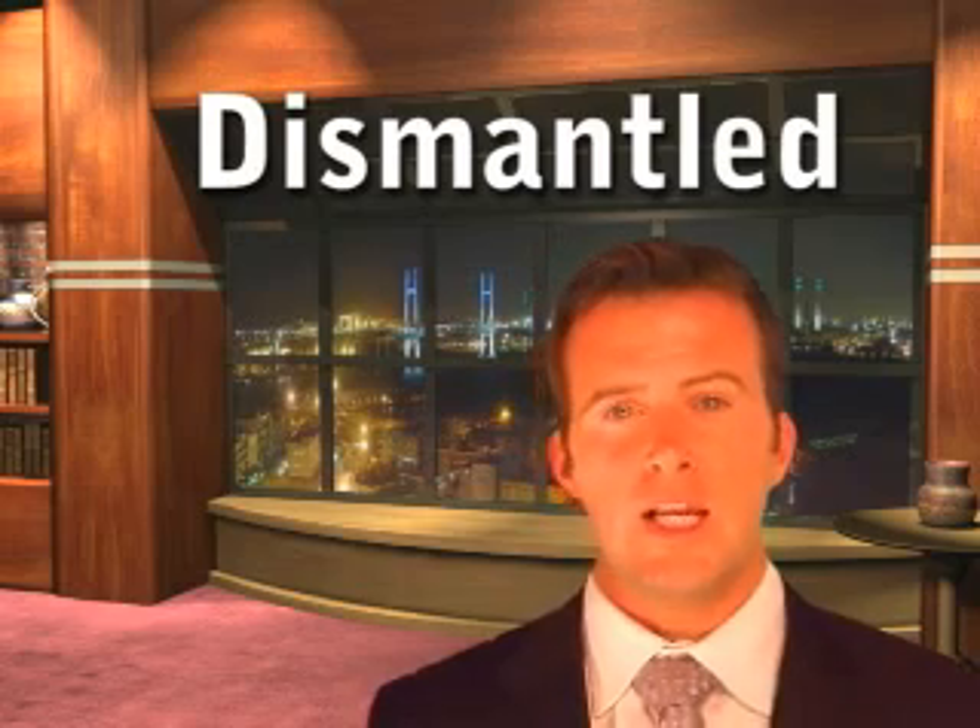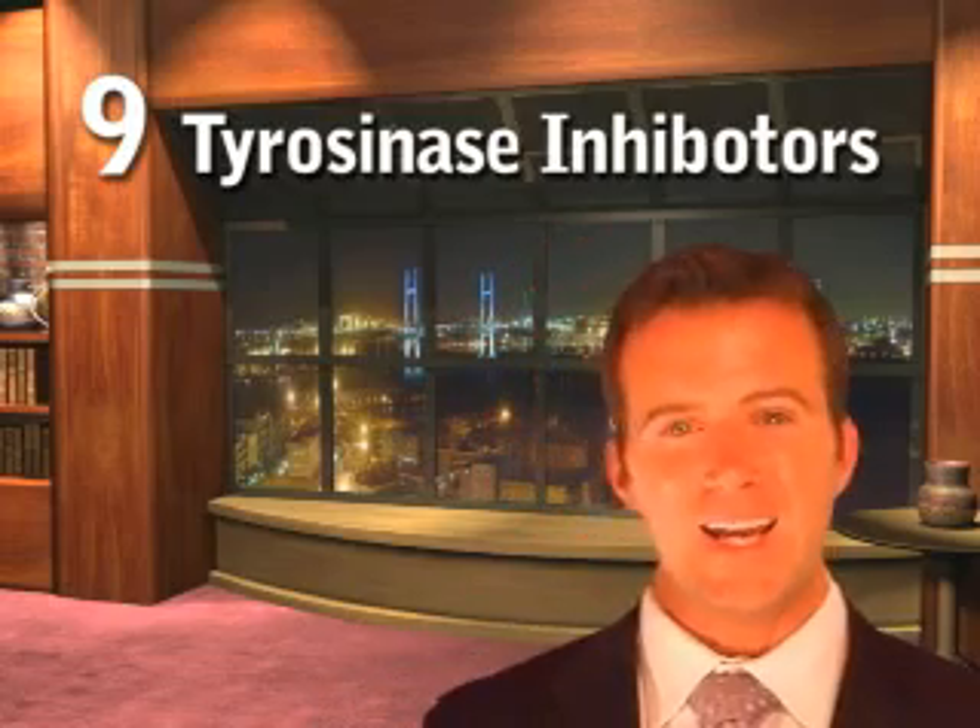Kojic acid is a classic example. In a petri dish or on pig skin, kojic acid is a moderately good tyrosinase inhibitor, but when applied to the skin, after about two weeks the skin seems to figure out what's going on and works around it. Remember, when we are inhibiting the tyrosinase enzyme to reduce pigmentation production, we are actually working against the skin — so it tries to find a way around it, treating it as a foreign body it does not want. That's why I don't believe any single ingredient is a good approach to treating hyperpigmentation — hence, 9 tyrosinase inhibitors.